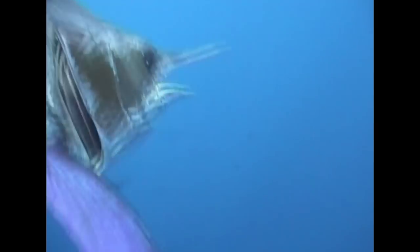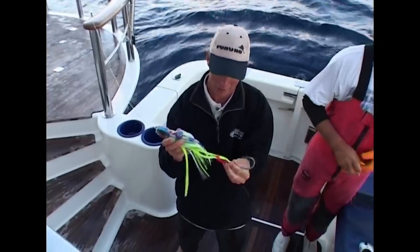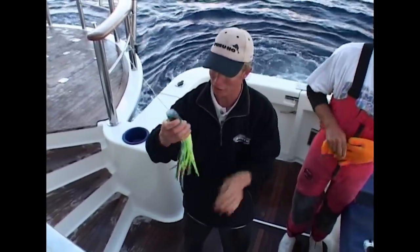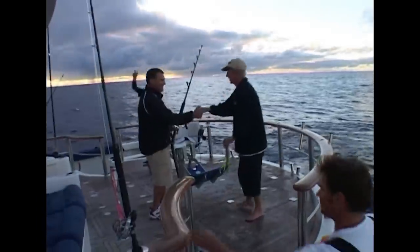Thank you, man. That was a buzz. And here we have the lure we got it on — first time we've run this lure, it's a Williamson Lumo Cavitator. We must have had about eight or nine bites on it — the fish have been hot all over it. It's been out-fishing the film canister, so that's saying something.